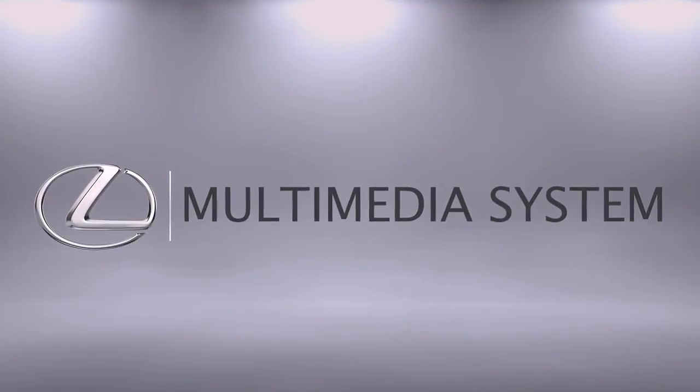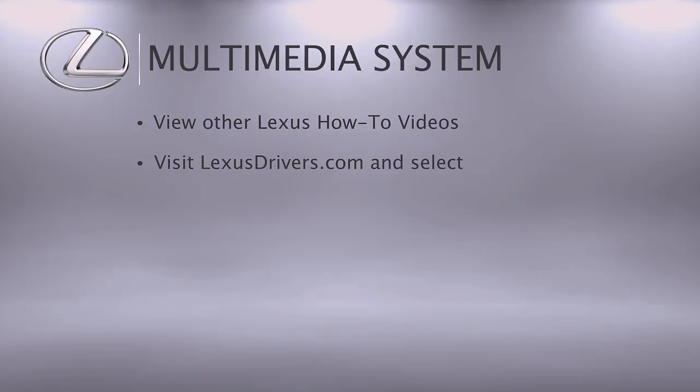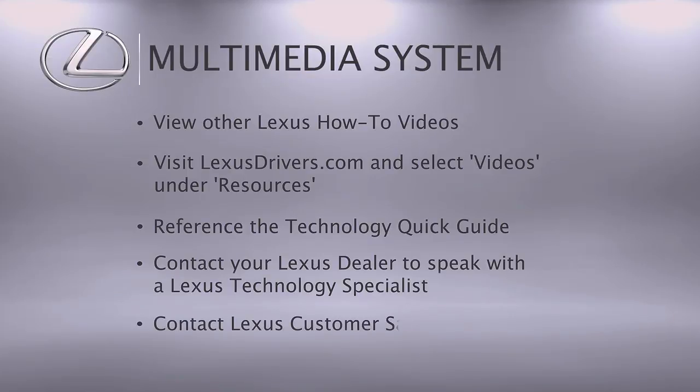For more information, you can check out the other helpful Lexus how-to videos, or go to LexusDrivers.com and select Videos under the Resource tab, then search for a topic. If your vehicle is equipped with navigation, reference your Technology Quick Guide that came with your vehicle. Contact your Lexus dealer to speak with a Lexus technology specialist, or contact Lexus Customer Satisfaction at 800-255-3987.